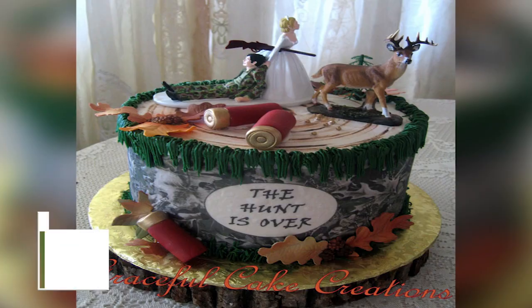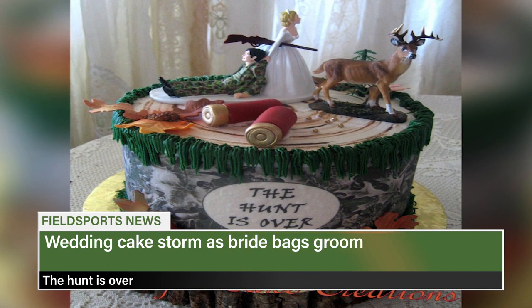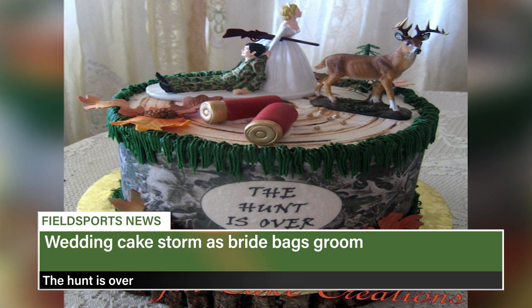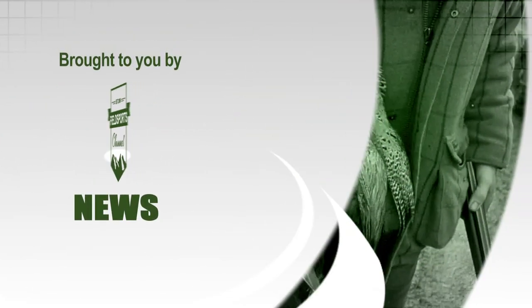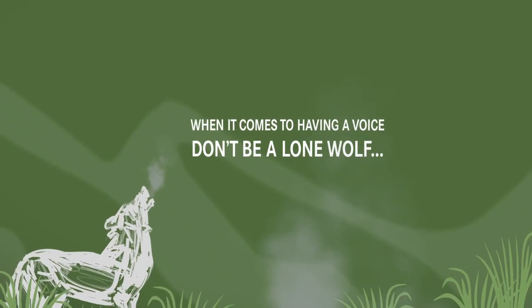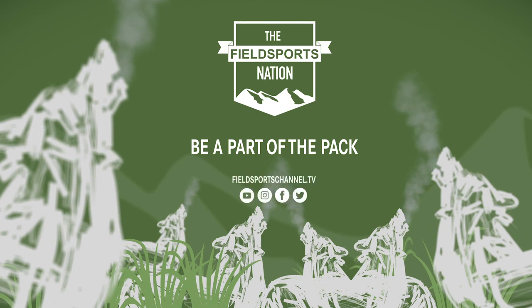And finally, an American baker has internet users in a tizzy. The groom's cake shows the bride bagging the groom with the caption 'the hunt is over.' However, baker Graceful Cake Creations tells Fox News that hunting is a popular theme for groom's cakes. You are up to date with Fieldsports Channel News. There's more news on our website — link in the description below.